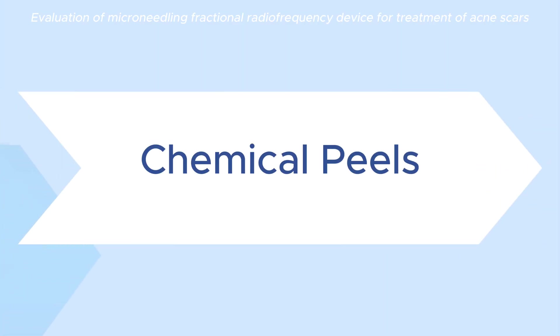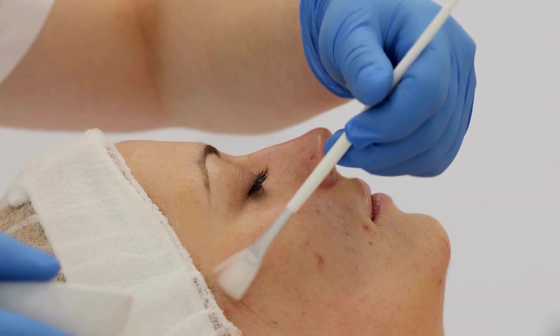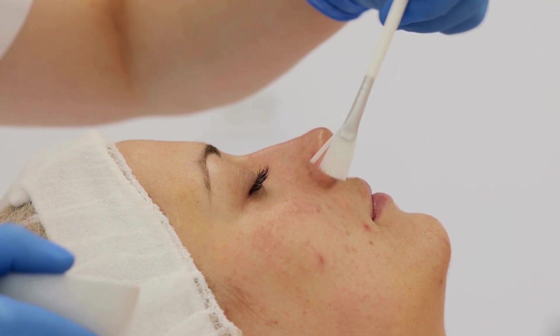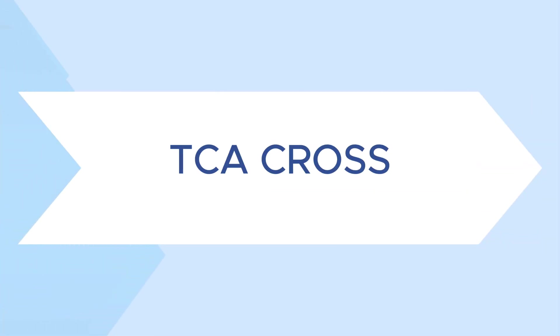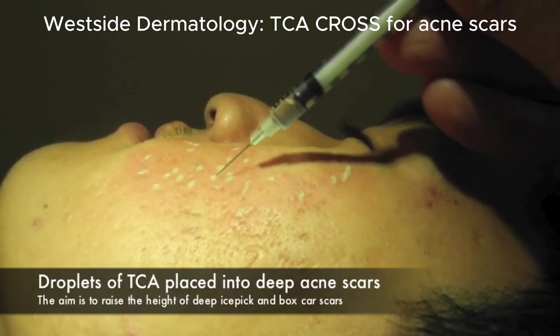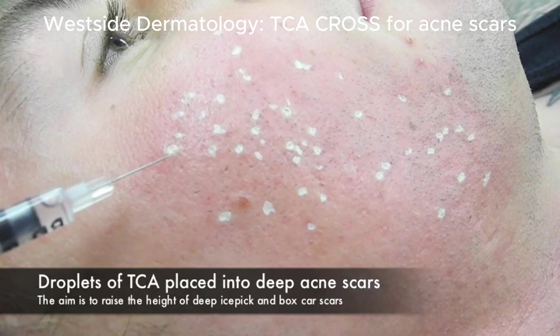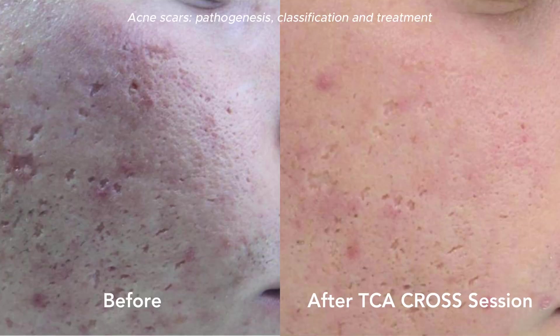Chemical peels like glycolic acid or salicylic acid can deeply exfoliate the skin and remodel collagen. If you have deep ice pick scars in particular, we love TCA cross. This involves using a very strong acid deposited into the tiny ice pick scar — usually deposited with a very fine needle tip — so it can effectively remodel the collagen below that very precise area.